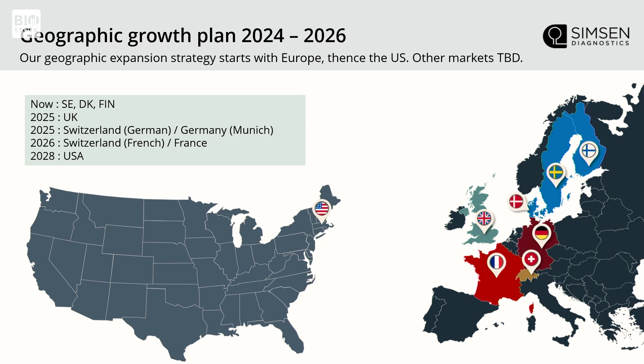Geographically, we're in the Nordics. We want to expand first to the UK, simply because biopharma companies are clustered there around Oxford, Cambridge, Manchester, and London — easy to access them in four physical places. For the same reason, we're going to the Zurich and Munich area after that, also a very nice cluster of biopharma when going for clinical trials.